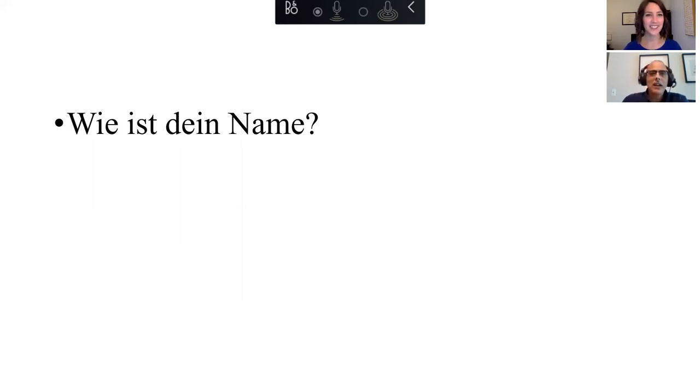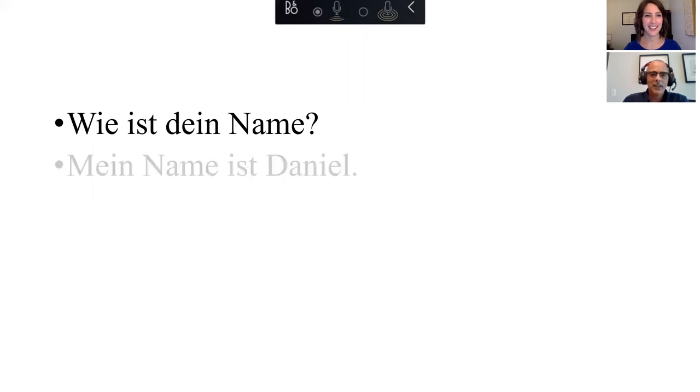And the response: "Mein Name ist..." — try it — Mein Name ist... Katie. Or Dr. Charles Hammond. So you'd say "Mein Name ist Katie." Sehr gut!